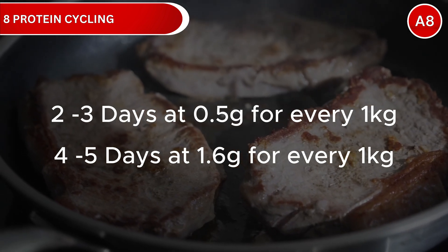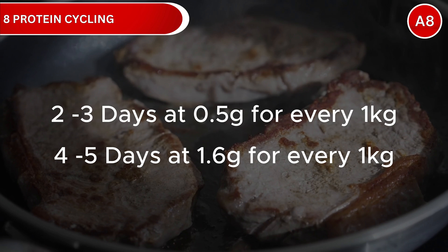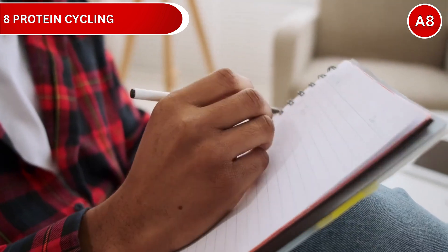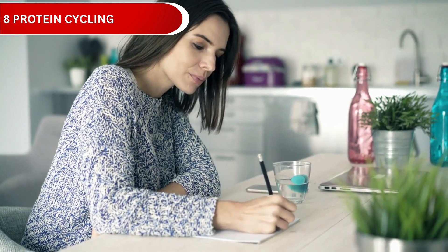And 4 to 5 days with a normal amount — 1.2 to 1.6 grams per kilogram of body weight. Track your baseline protein intake, then implement strategic lower protein days with plant-based sources and higher protein days with complete proteins.